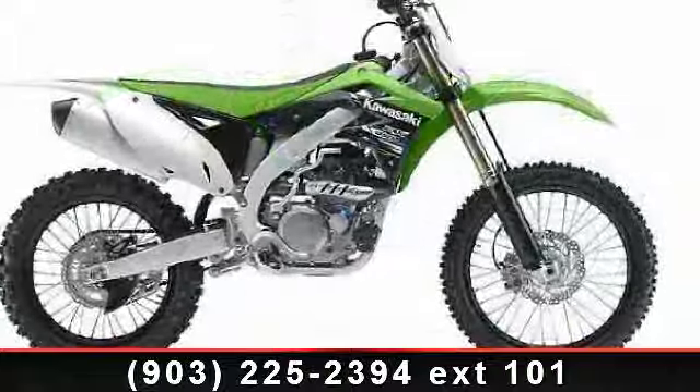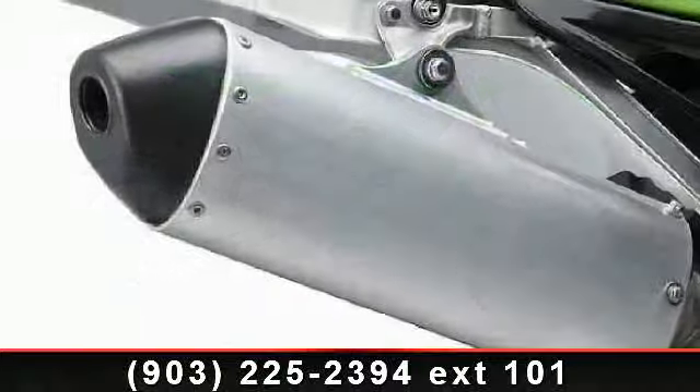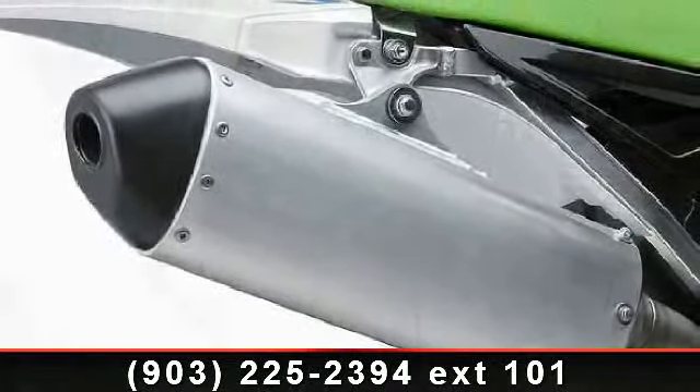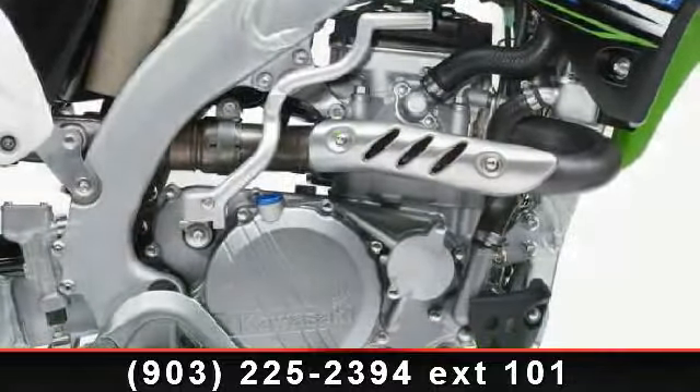This bike has an engine size of 449 cc's. Low mileage is an important factor in your purchase, and this vehicle delivers a low odometer reading. Let us put you on this bike today. Call or click to schedule a test ride.